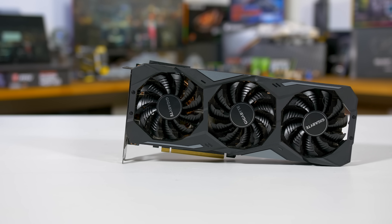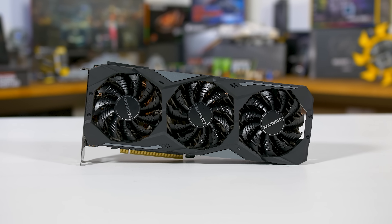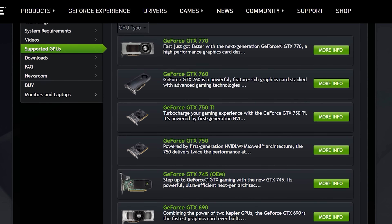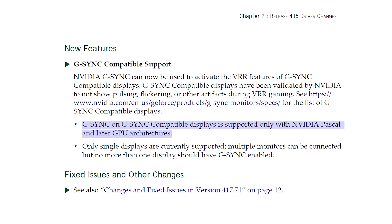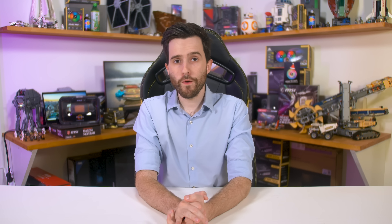One final note before we get into the test results: G-Sync Compatible and FreeSync monitors only work with NVIDIA's Pascal GPUs or newer. I tested a variety of monitors with an NVIDIA GeForce RTX 2080 Ti, but all Pascal cards should also work. This is different from G-Sync monitors, which work with GPUs back to NVIDIA's GeForce 600 series — because Pascal is the first GPU architecture to support Adaptive Sync as well as G-Sync.